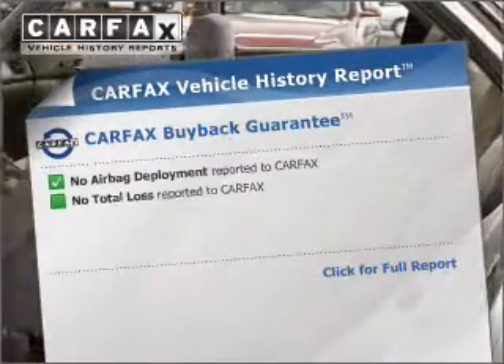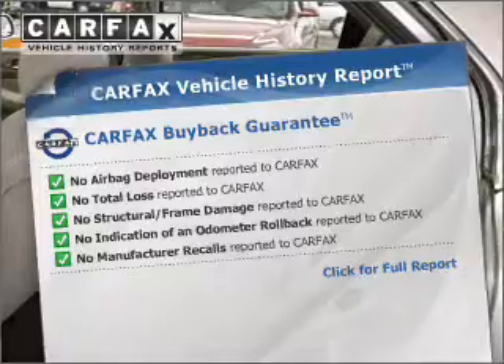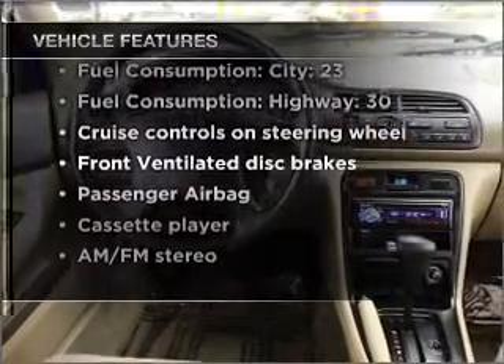Know the history on this ride and greatly reduce your buying risk with the included Carfax Vehicle History Report. Plus, enjoy these notable features that are included in this ride: air conditioning,